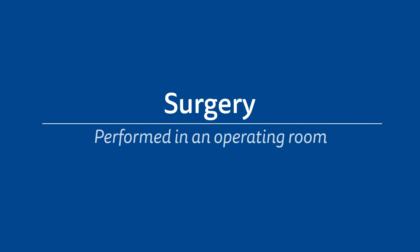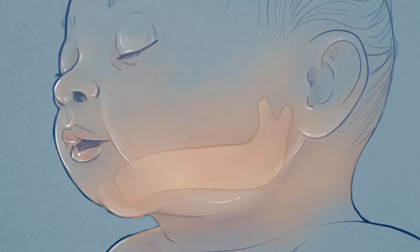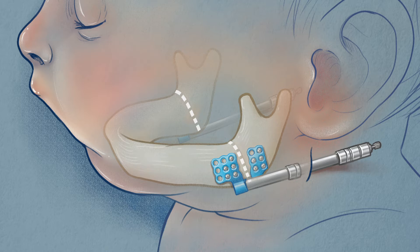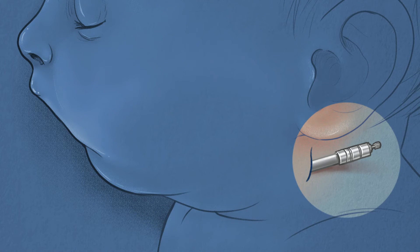The surgery is performed in an operating room, and your baby will be asleep under general anesthesia. First, small cuts are made in the skin under the jawline. The distraction device is attached to either side of the jawbone using small screws. The surgeon will make cuts in the jawbone, called osteotomies, on either side to separate the front of the jawbone from the back. Small pins from the distraction device will stick out from the skin.